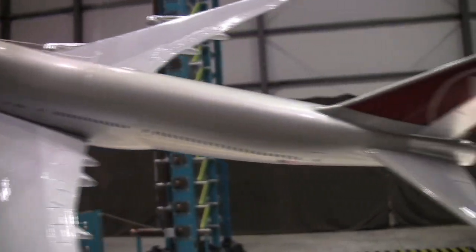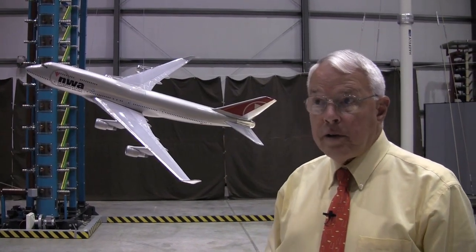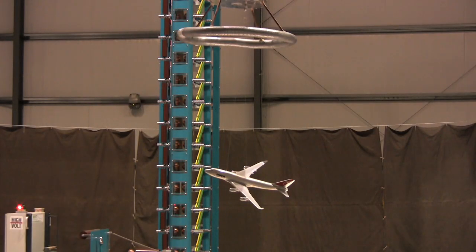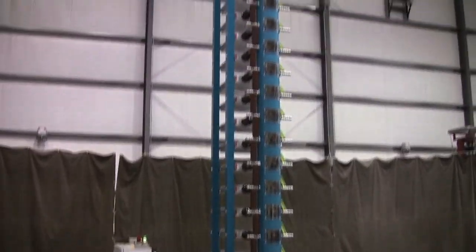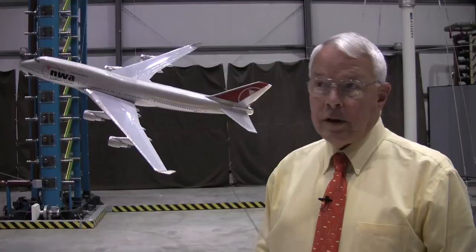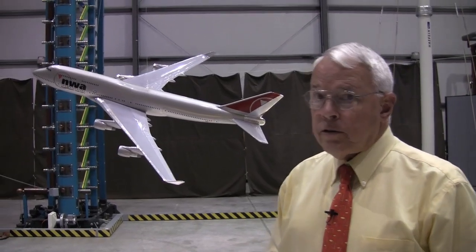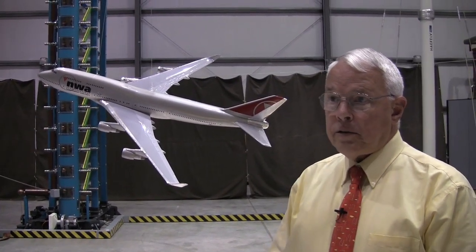I've been in airplanes struck eight times that I know of. Generally, yes, you can see it if it's dark at night, and frequently you can hear a very loud report — it's like very close-in thunder. It's a frightening experience. In the past, there have even been plane crashes caused by lightning strikes. But those crashes occurred many years ago, before we knew as much as we do today about how lightning interacts with the entire aircraft. A lot of research work has been done to examine the potential effects of lightning on aircraft and develop improved protection techniques, so that today we don't have to be worried about serious hazards from lightning strikes to aircraft.